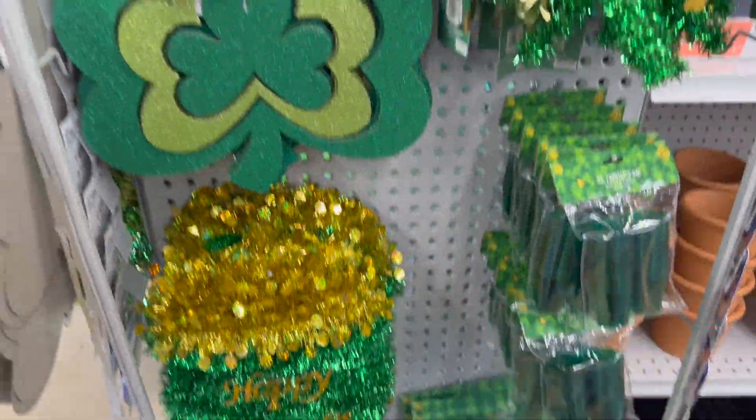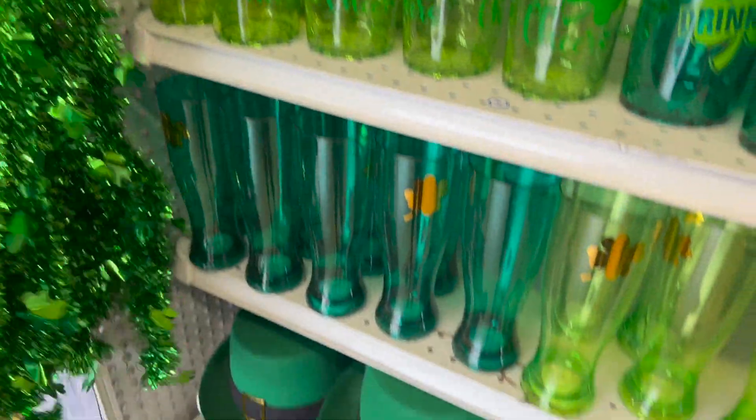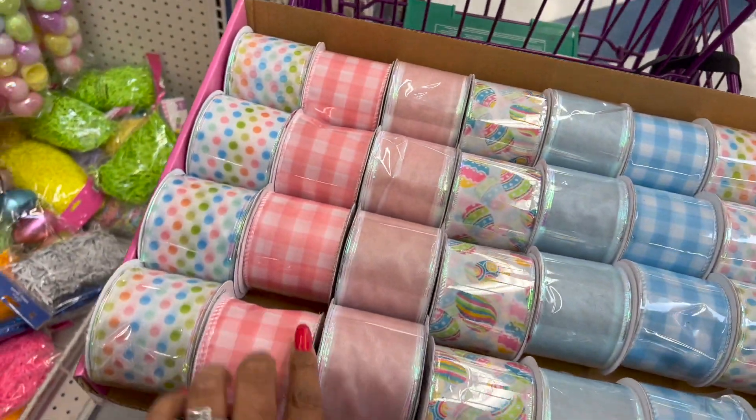Over here this looks new for 99 cents — 'Happy St. Patrick's Day.' They have the shot glasses, and then these little gnomies. Let's keep looking — they did put some Easter stuff out, guys.